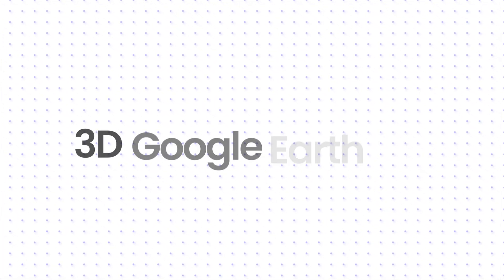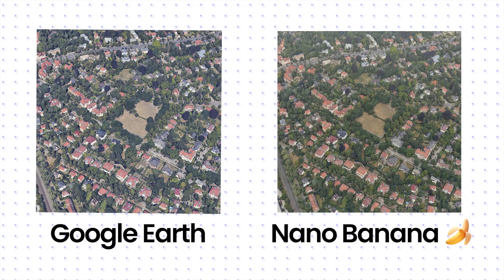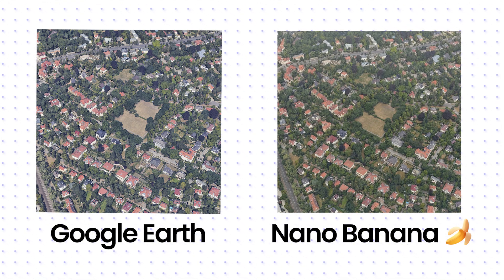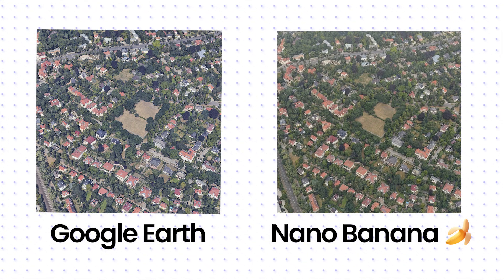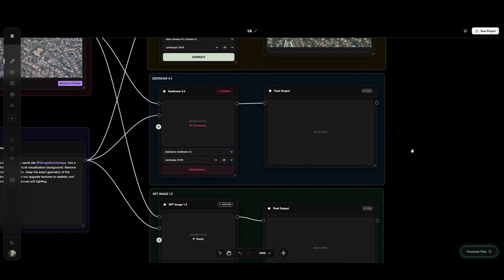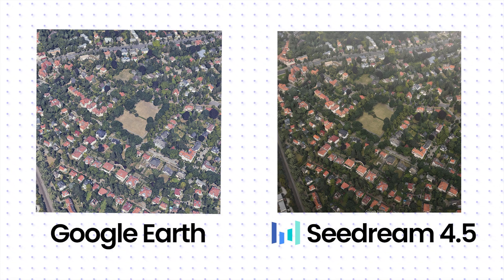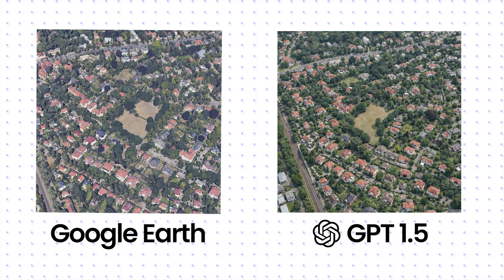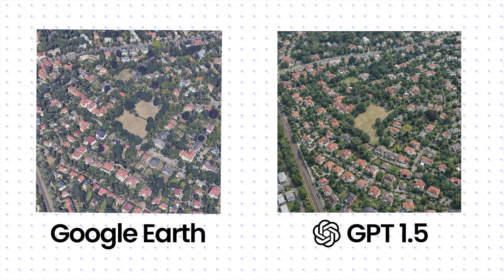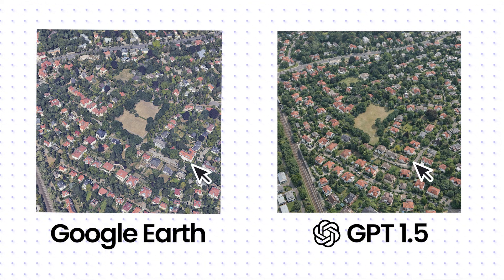Let's try a better input: a 3D Google Earth screenshot. Nano Banana is incredibly accurate here. I'm struggling to find hallucinations even when zooming in — it respects the geometry perfectly. Seadream looks decent; seems to handle 3D inputs better than 2D. GPT changed the shapes of the houses and moved the green zones. If I show this to a client, they'll ask why the neighbor's house looks different.